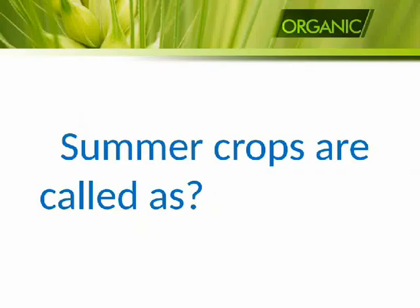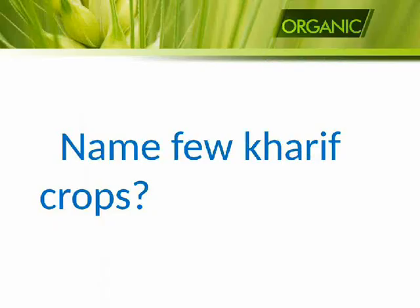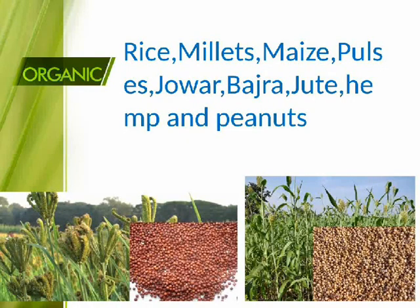Summer crops are called Kharif crops. Name few Kharif crops: rice, millets, maize, pulses, jowar, bajra, jute, hemp, and peanuts.